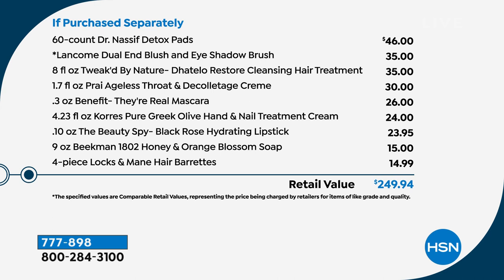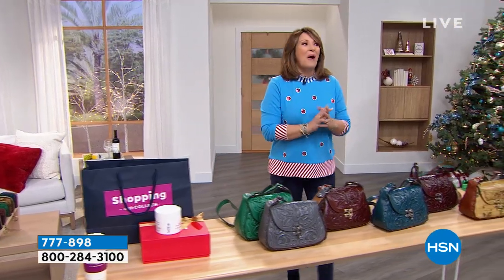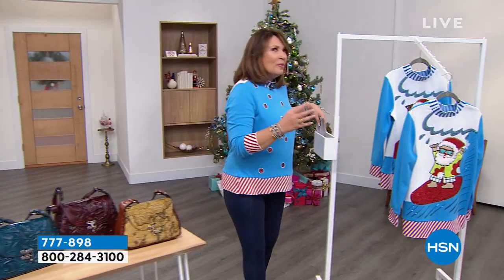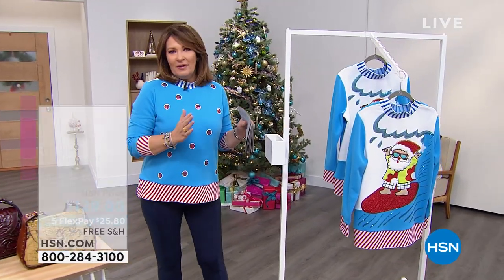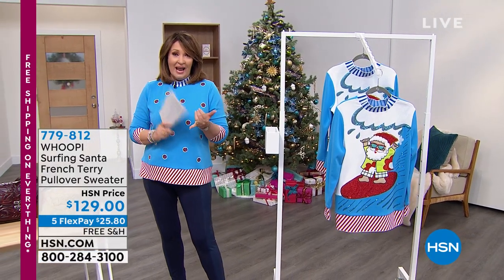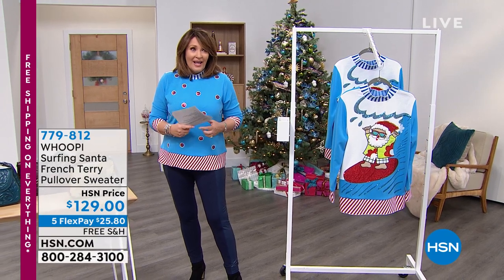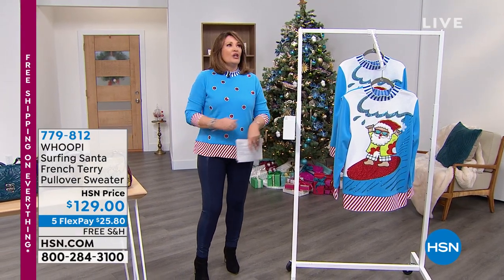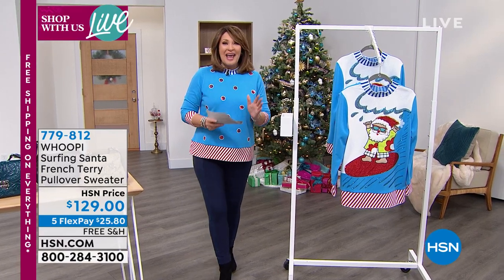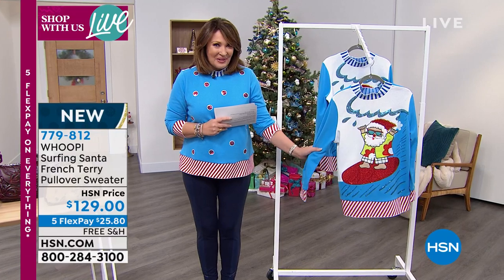Now how exciting that we get to welcome the one, the only, the fabulous Whoopi Goldberg. Whoopi is in a very elite group of entertainers - she is one of the only people to have earned an Emmy, a Grammy, a Tony, and an Oscar award. She's hilarious, a brilliant author, and a fashion designer. She created the cutest holiday sweaters for us that you're going to learn about right now.